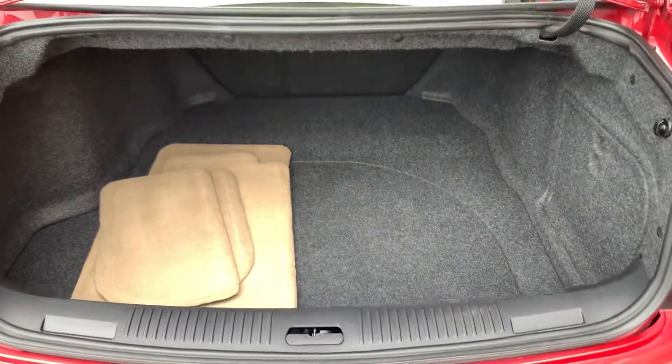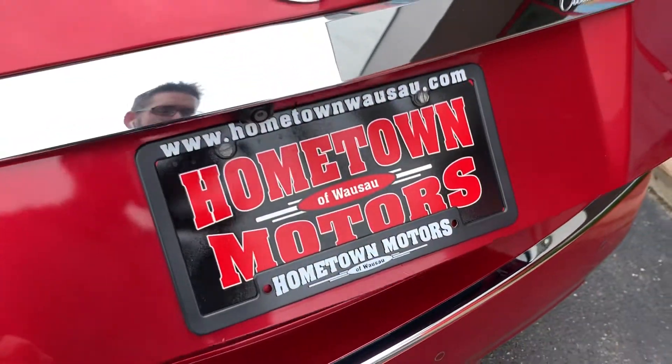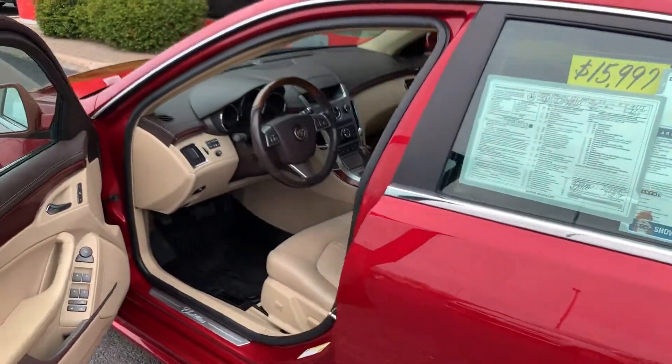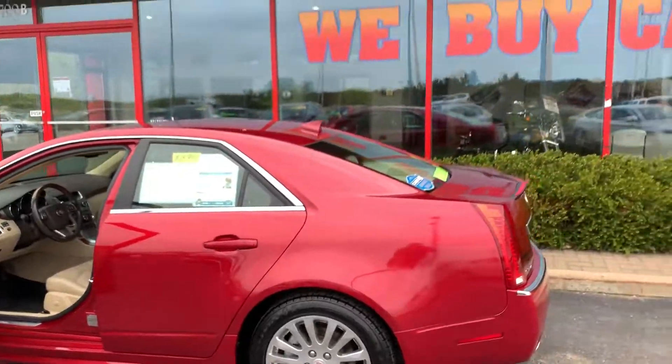You can see pictures and pricing information on our website, hometownwasa.com. We offer easy, no money down financing options and great interest rates. Feel free to give us a call at 715-675-1000. We're open until 6 o'clock all week and until 2 o'clock on Saturday. Thanks for watching.